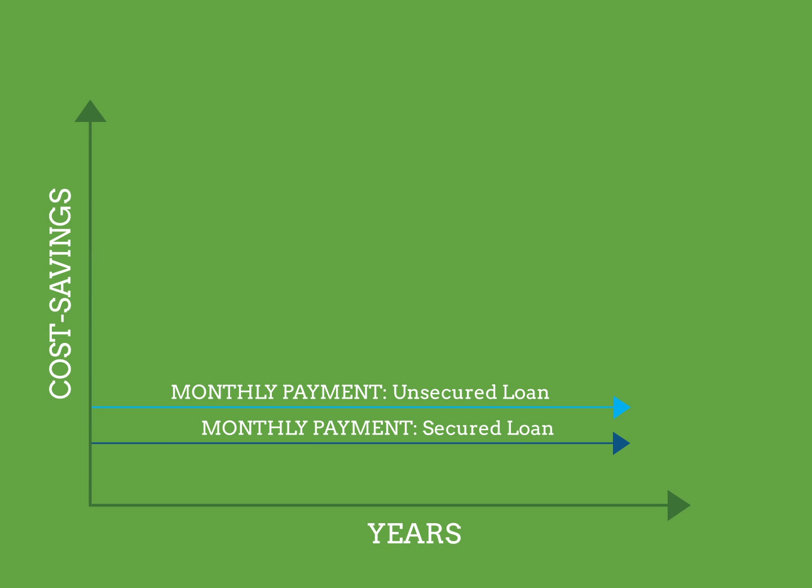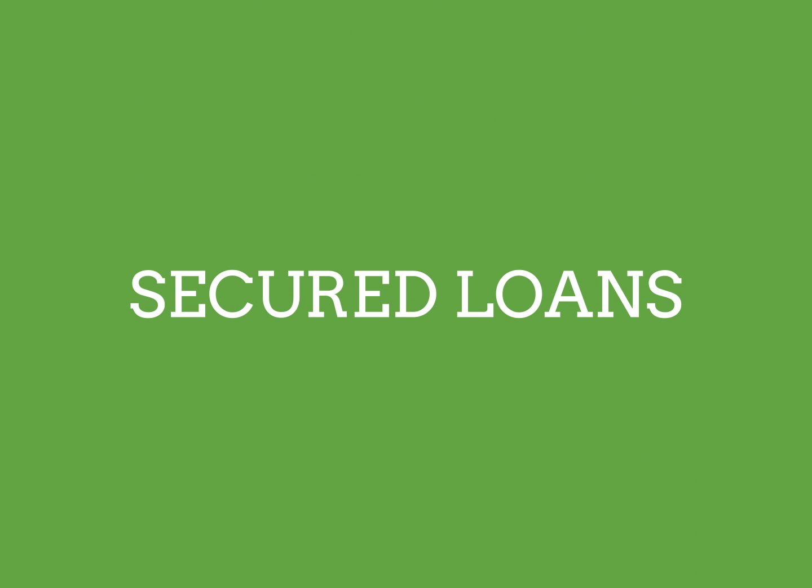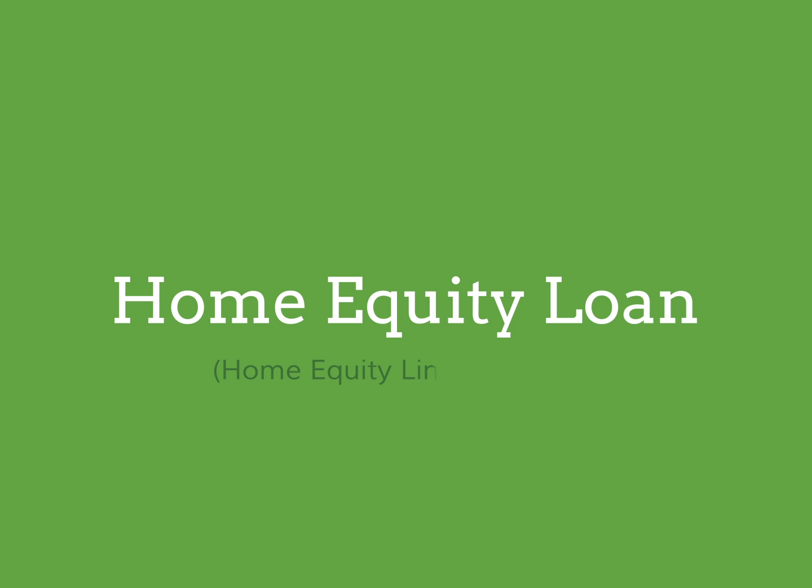And over time, as electricity prices continue to rise, your savings will continue to grow. The most common form of secured loans are home equity loans or home equity lines of credit, sometimes referred to as a second mortgage.